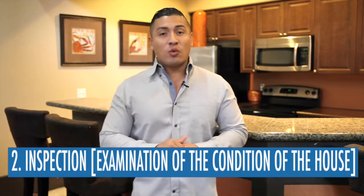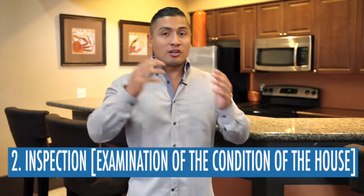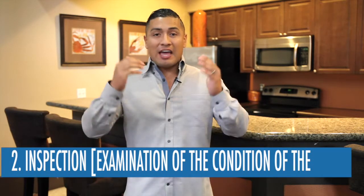Number two: once you are in contract to buy your house, the first thing you are going to do is have it inspected. You are going to hire a professional inspector to go out and inspect the house you want to buy. That cost could range from $200 up to $500 or $600, depending on the size of the house and the inspection company you hire. There are many qualified inspectors across the Phoenix area — we'll talk more on inspections in a future episode.